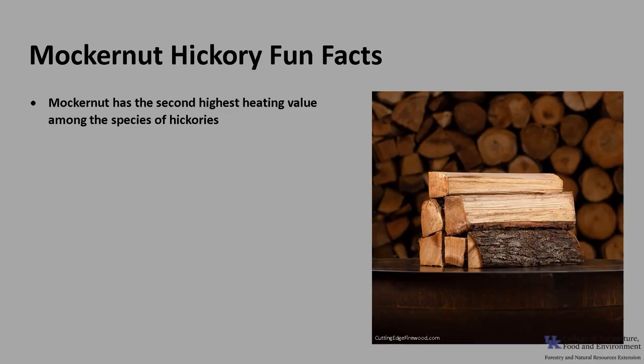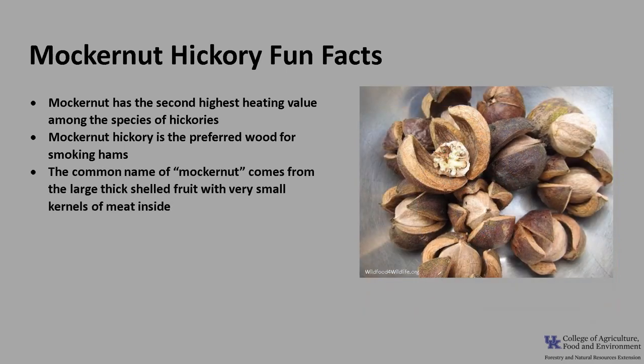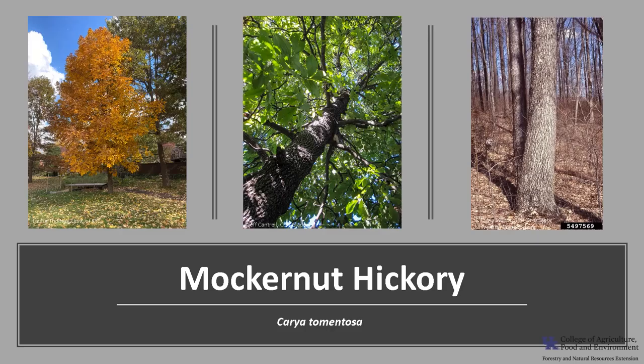For a few fun facts: mockernut has the second highest heating value among the species of hickory, and mockernut hickory is the preferred wood for smoking hams. The common name of mockernut comes from the large thick-shelled fruit with very small kernels of meat inside. Another common name, white hickory, is from the light colored wood. The scientific genus name Carya is from Greek and is the name applied to the walnut tree, and tomentosa is from Latin — tomentosus means covered with densely matted woolly hairs, referring to the leaf rachis and the underside of the leaf.